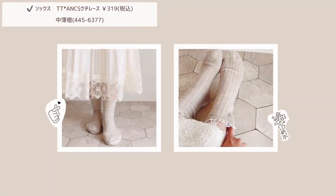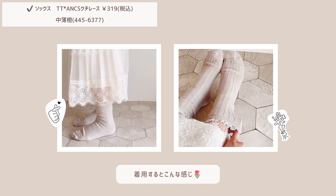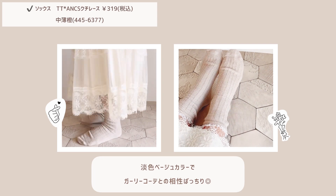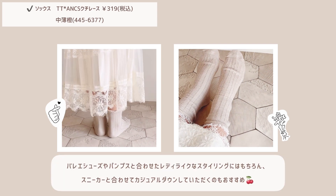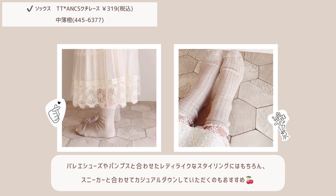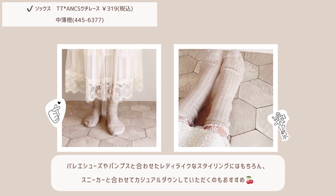コーディネートに程よく甘さを足してくれるアイテムです。続いてこちらも前回大人気だった履き口レースデザインソックスの紹介です。今回は春コーデに合わせて明るいベージュカラーにリニューアルしました。細かい編み目のデザインがくまなく可愛いソックスです。着用するとこんな感じで、単色のベージュカラーでガーリーコーデとの相性もバッチリです。バレーシューズやパンプスと合わせたレディーライクなスタイリングはもちろん、スニーカーと合わせてカジュアルダウンしていただくのもおすすめです。